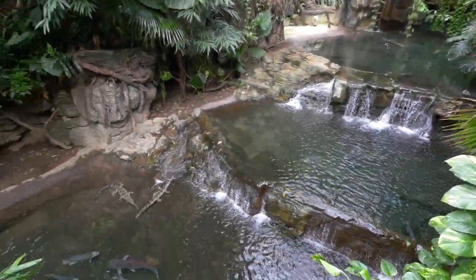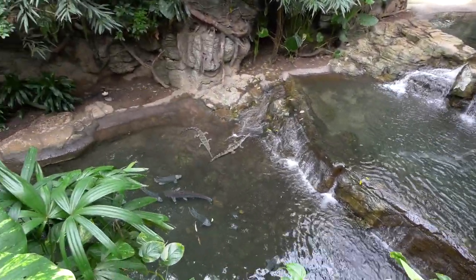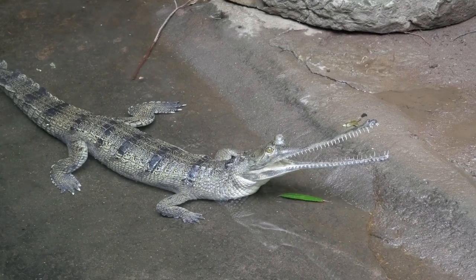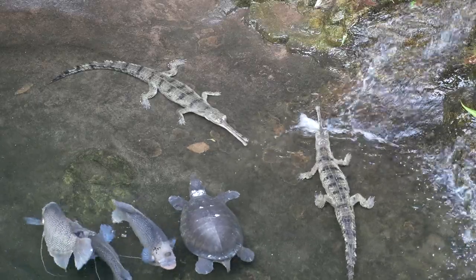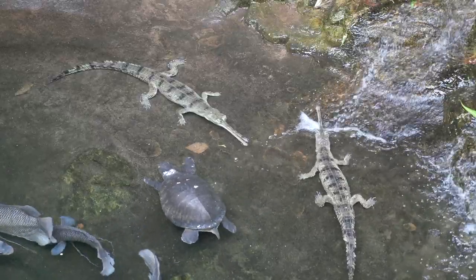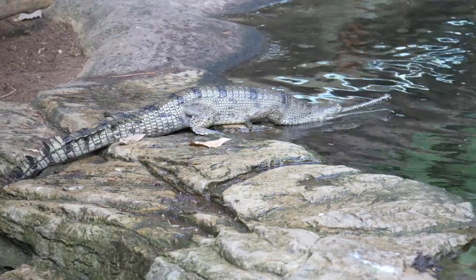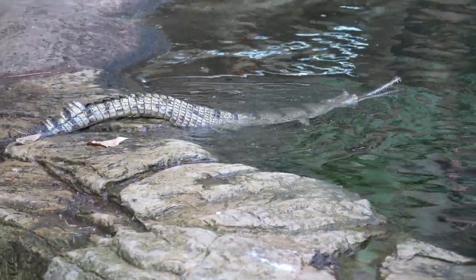Today we're in Jungle World, an indoor Asian tropical exhibit. Gharial are the feature in this particular part of the exhibit. Gharials are a type of reptile that belong to an order called the Crocodilians. Gharial are one of the most critically endangered of that entire group.